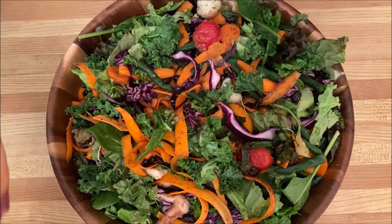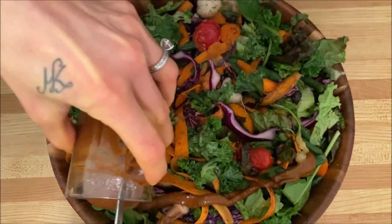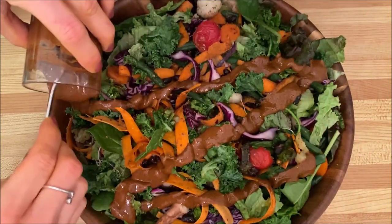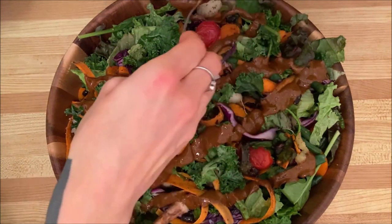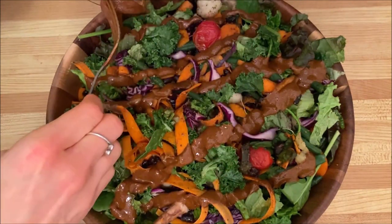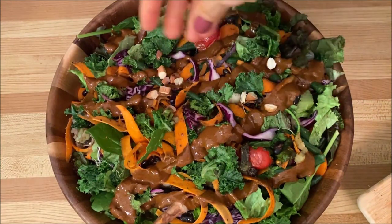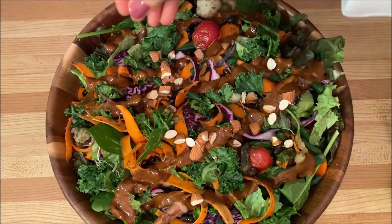Finally, I poured on my dressing — two tablespoons of natural unsalted peanut butter with two and a half tablespoons of balsamic vinegar as the two main ingredients, whisked together. I also added in one teaspoon of hot chili powder, one teaspoon of garlic, and half a teaspoon of onion powder. Lastly, I added some chopped almonds on top.